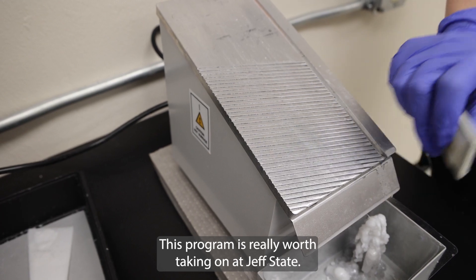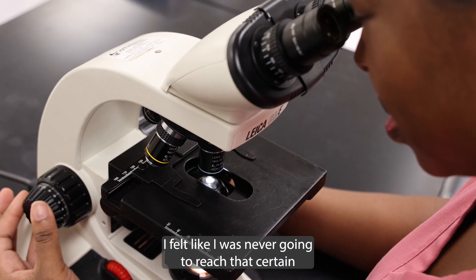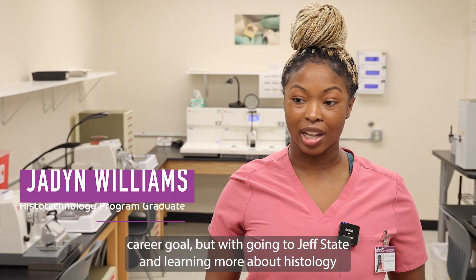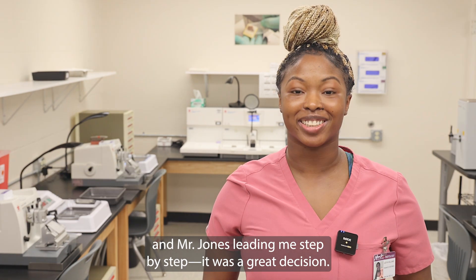This program is really worth taking on at Jeff State. I felt like I was never going to reach that certain career goal, but with going to Jeff State and learning more about histology, and Mr. Jones leading me step by step, it was a great, great decision.